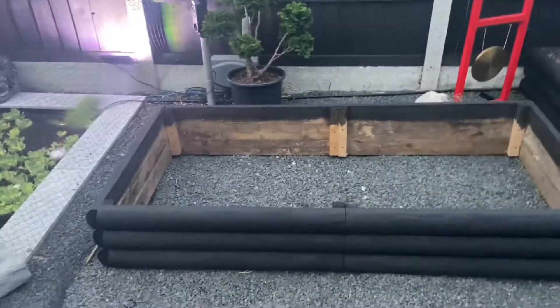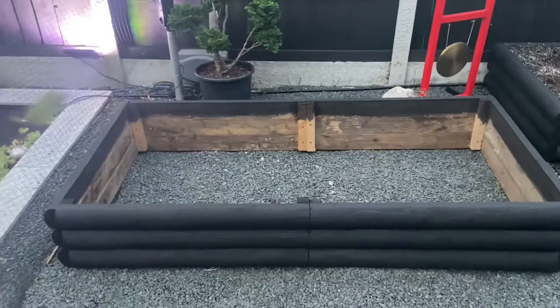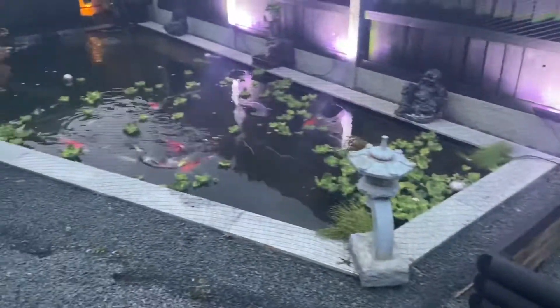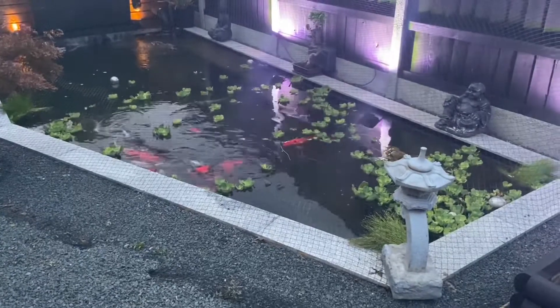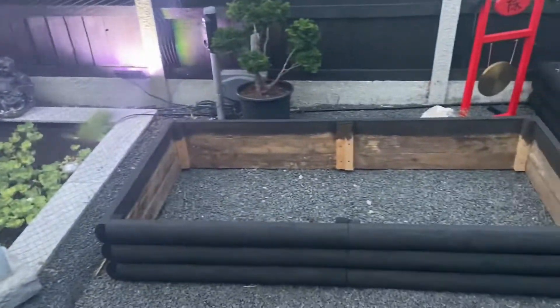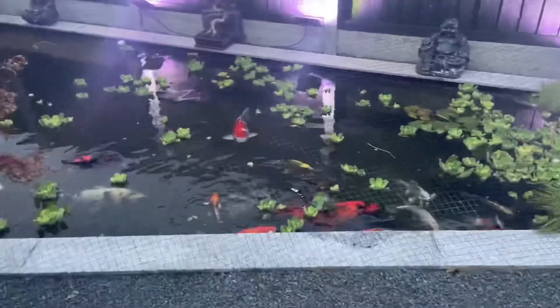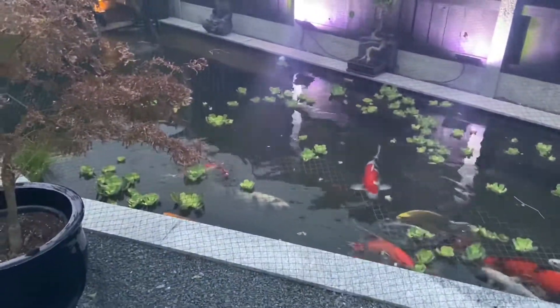I'm going to be throwing that pond liner into there, see if it fits. And if it fits, I'm going to be chuffed with that — because what I'm going to do is turn that into my filter bog, get all the plants out from the pond that the fish are digging up, and place everything in there and run the water straight back into the pond. I'll give you guys a little update on that once I get around to it.